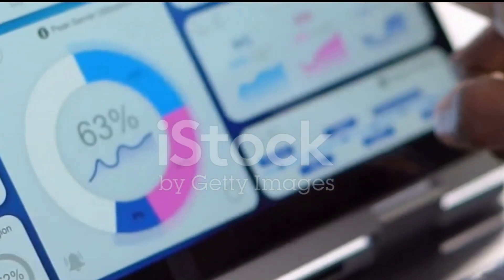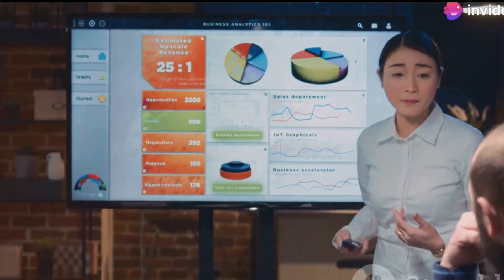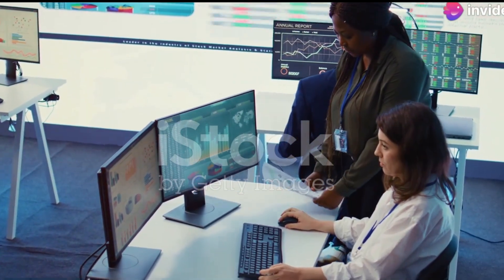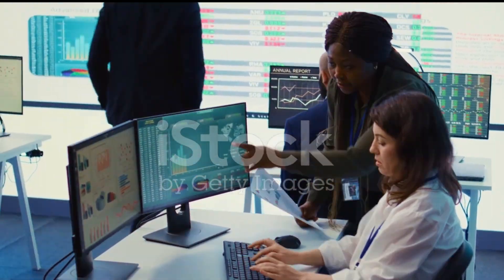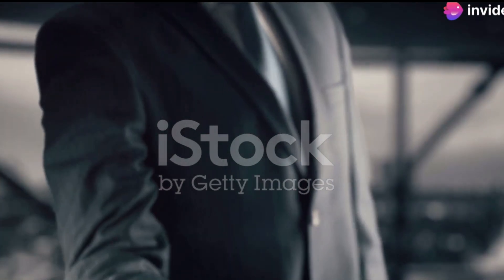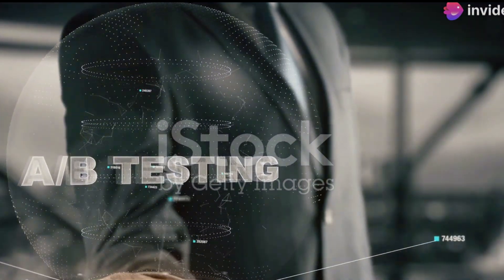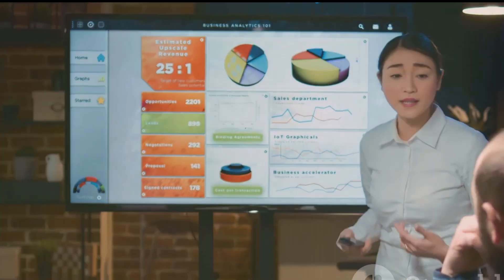Tracking your success with SEM — measuring the performance of your SEM campaigns is essential for continuous improvement. Key performance indicators such as click-through rate, conversion rate, and cost per acquisition provide valuable insights into your campaign's effectiveness. A/B testing, where you compare different versions of your ads or landing pages, helps you identify the best performing elements. Regularly analyze your campaign data and make necessary adjustments to optimize your results.